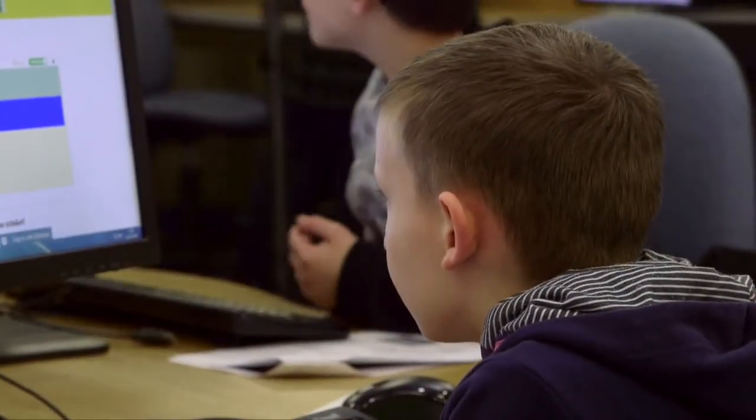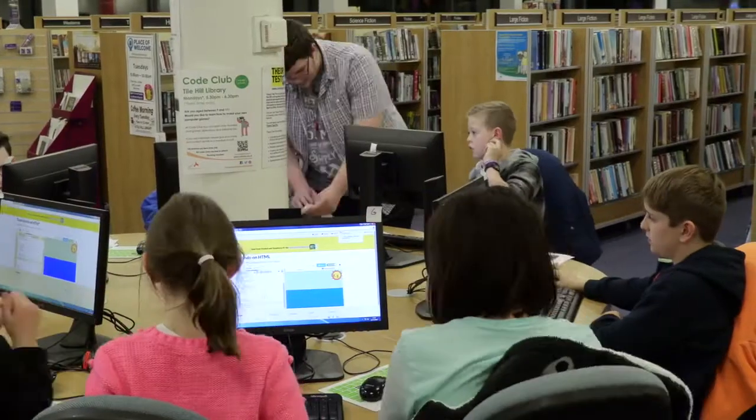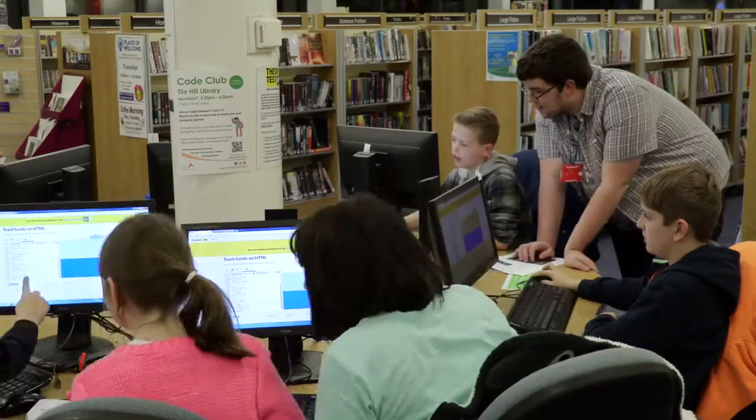The volunteers are there to support and help fix those pesky bugs. As a volunteer, duties usually involve helping the children when they're not sure about what to do, or if they have any questions.